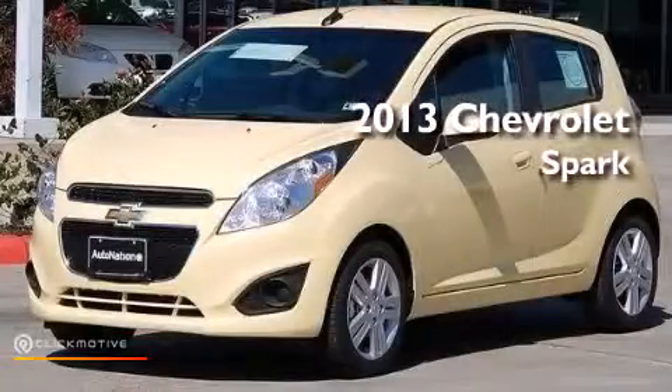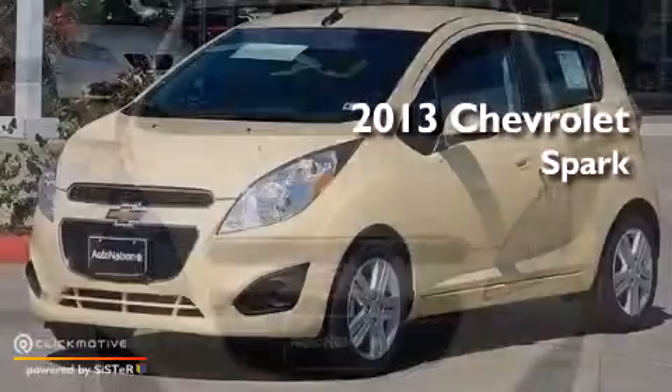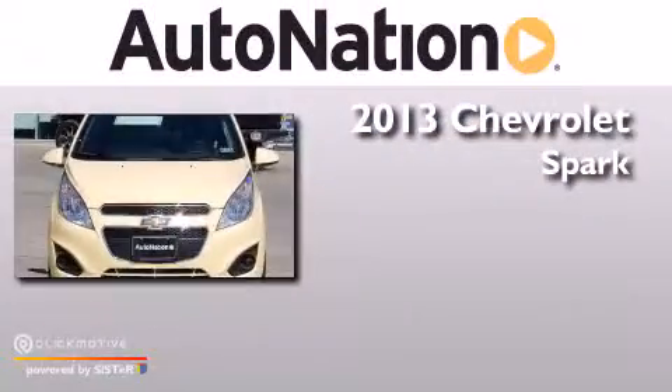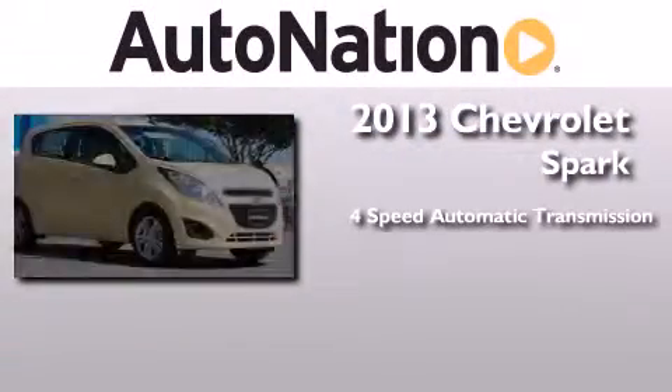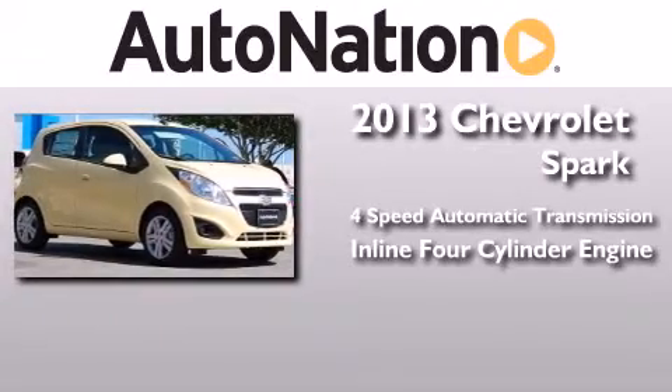This is a brand new 2013 Chevrolet Spark. This compact has a four-speed automatic transmission and an inline four-cylinder engine.